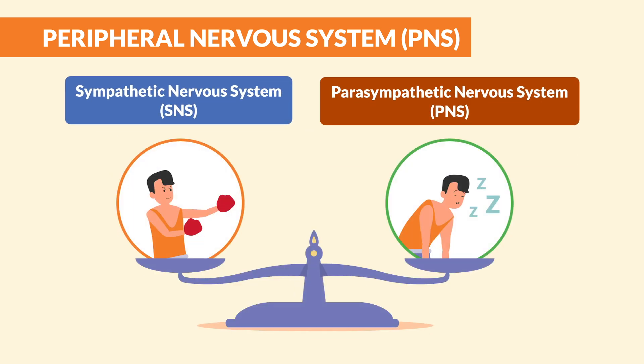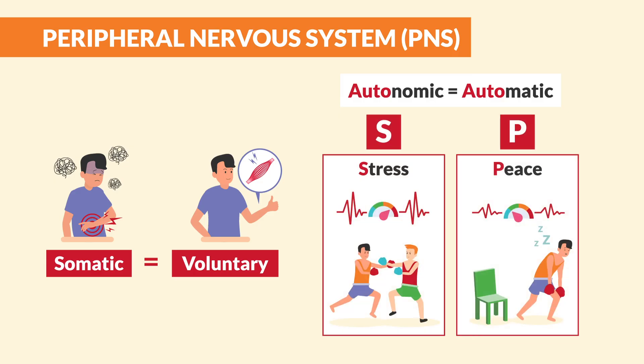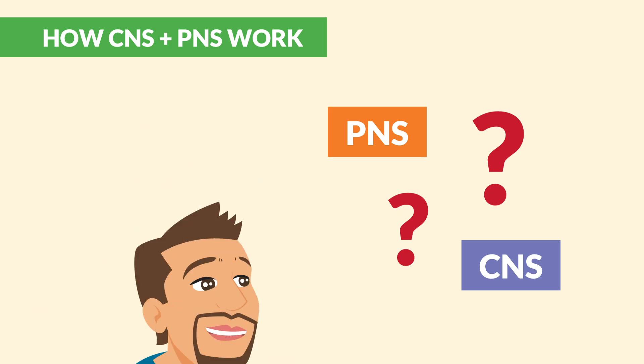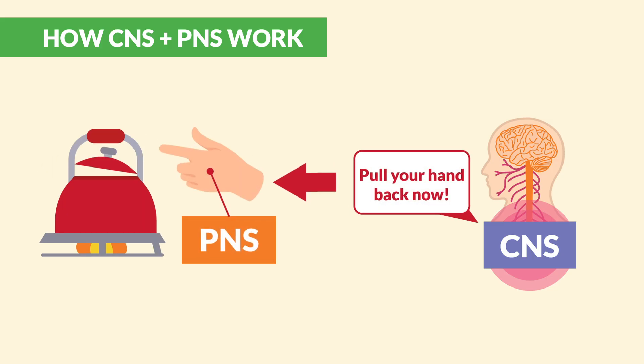Quick recap: somatic means voluntary, autonomic means automatic, S is for stress, and P is for peace. Now let's see how these two systems work together. When your hand feels heat, the PNS sends a message to your CNS saying 'alert, danger.' The CNS processes that information and shoots a message back to the PNS saying 'pull your hand back now.'